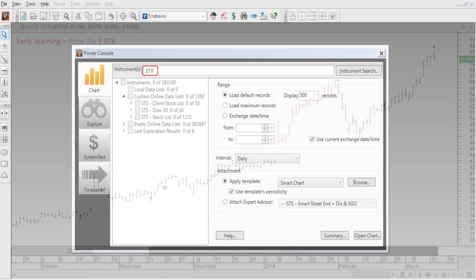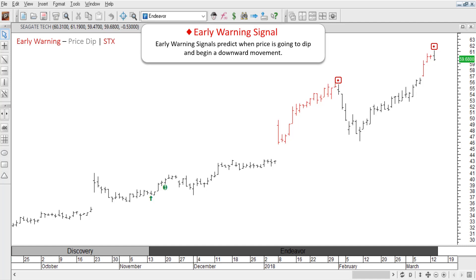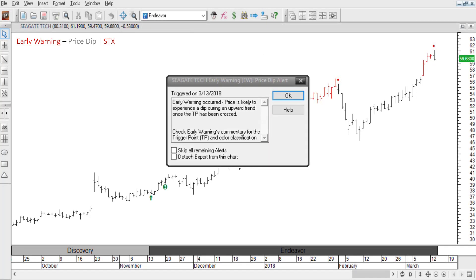Just type in the ticker symbol and hit enter. This is Seagate Technology, ticker STX. Now, don't worry, there's no complex technical analysis here. We've made this as simple as possible. In fact, our signals are going to do most of the work for you. See these red diamonds? They're early warning signals. They predict when price is going to dip and begin a downward movement.